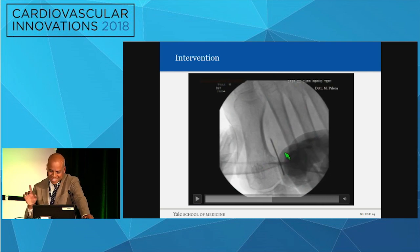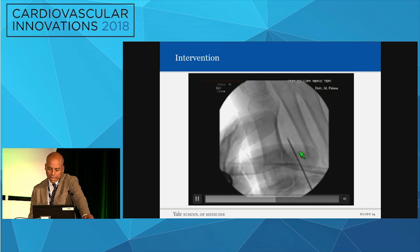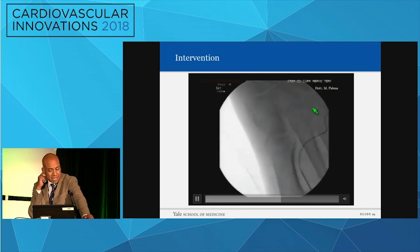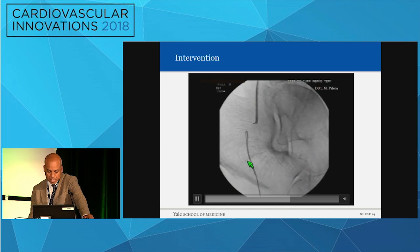Now, here is the money shot. I've shown you how AP and lateral views are very important. Here I'm using the AP and using the metatarsal space as a point of reference to access this. Access is important, and it helps highlight the importance of good imaging and good concepts. We access, we go, and start navigating the plantar arch — and you can see how important it is. Then we go retrograde, and you can see how we are able to open the PT in a nice fashion.